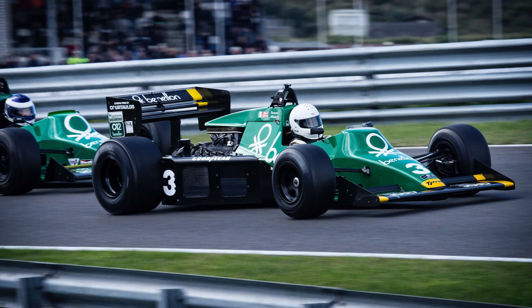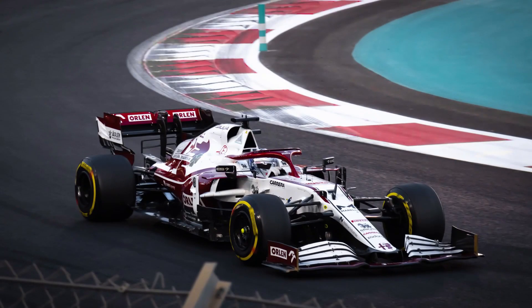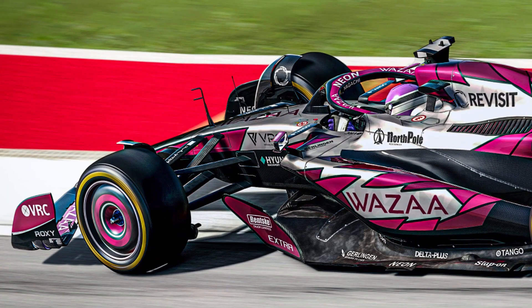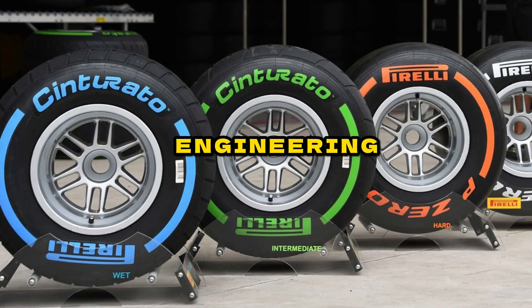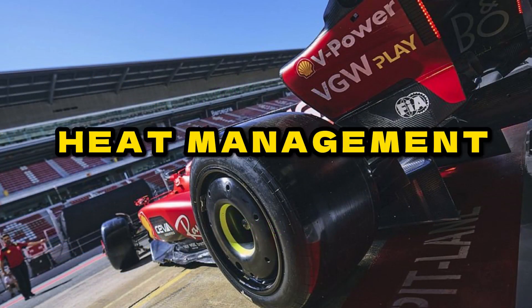Curvature can also help with heat dissipation. During high-speed racing, tires are subjected to tremendous stress and heat generation. The design promotes efficient heat dissipation, minimizing overheating and preserving tire performance. The curvature of the tire aids in maintaining consistent tire performance during a race, which is critical for drivers to forecast and control the vehicle's dynamics, especially under shifting track conditions. The wheel itself is typically a flat or slightly concave disc that holds the tire in place. F1 tires are the result of rigorous engineering efforts to enhance performance across multiple parameters like grip, handling, aerodynamics, and heat management.